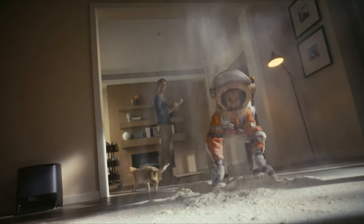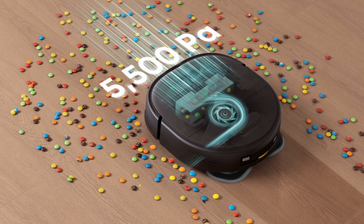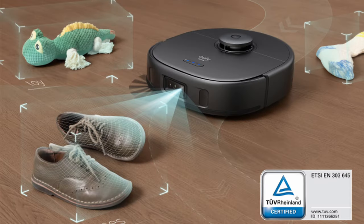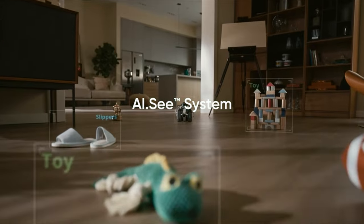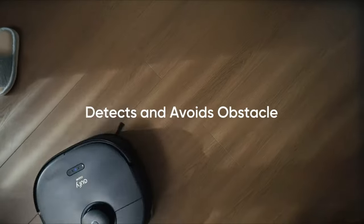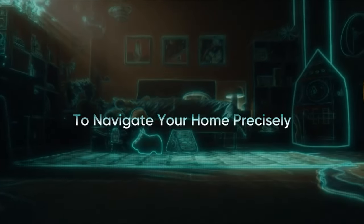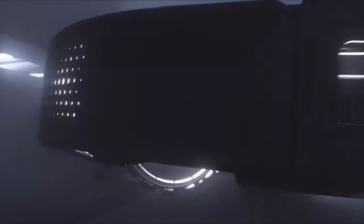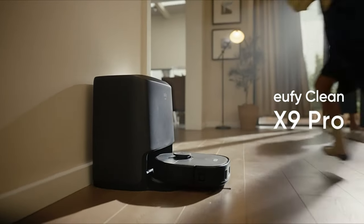The X9 Pro delivers 5,500 Pascals of strong suction — dust, dirt, pet hair, and crumbs don't stand a chance, and your carpets and floors will thank you after just one pass. Worried about it bumping into things? Fear not. Thanks to 3D TOF sensors and an AI camera designed with your privacy and security in mind, it smoothly navigates around common household obstacles like wires, slippers, and furniture. The Eufy Clean X9 Pro is not just a cleaner bot — it's your cleaning partner, your floor's best friend, and the secret to a cleaner, healthier home.